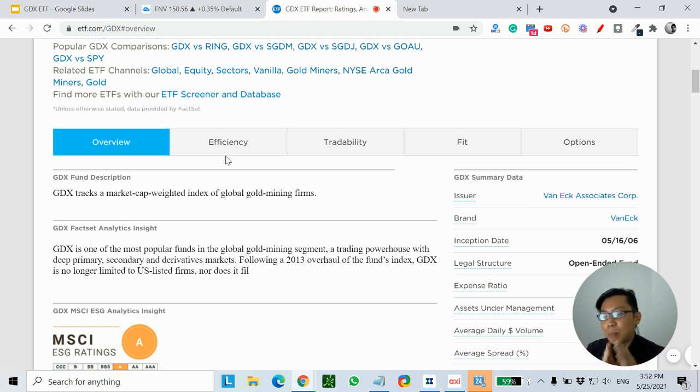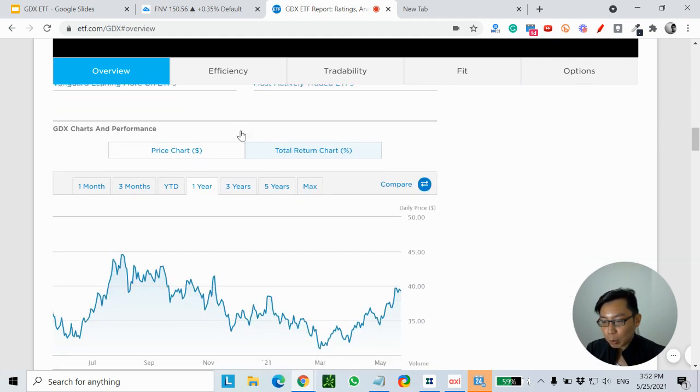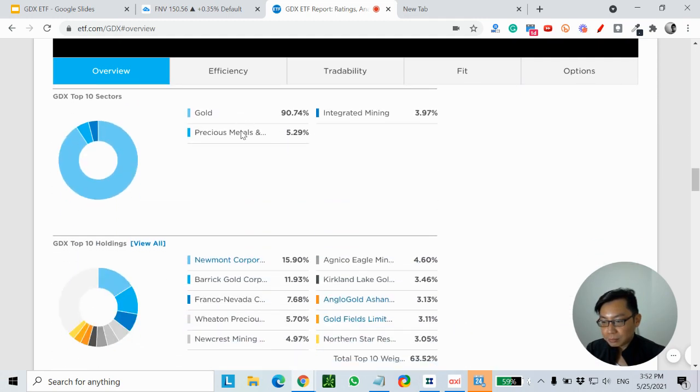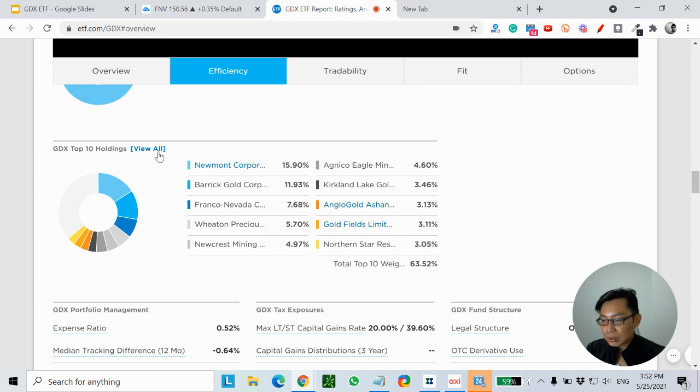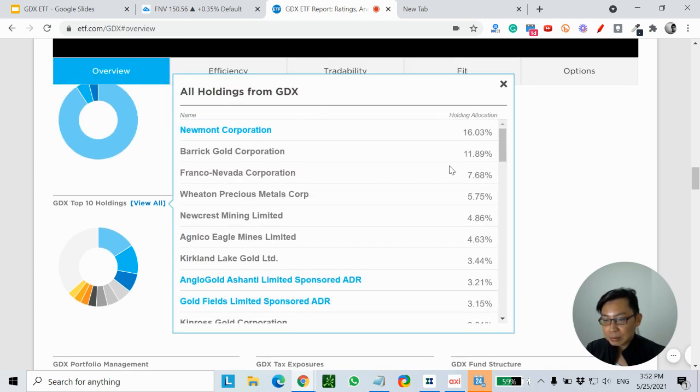GDX is one of the most popular ETFs if you're talking about mining ETFs. Scrolling down to the top holdings, you can see the top four already constitute about 41%: Newmont Corporation, Barrick Gold Corporation, Franco-Nevada Corporation, and Wheaton Precious Metals Corp.